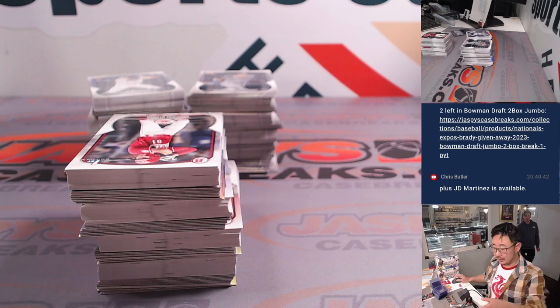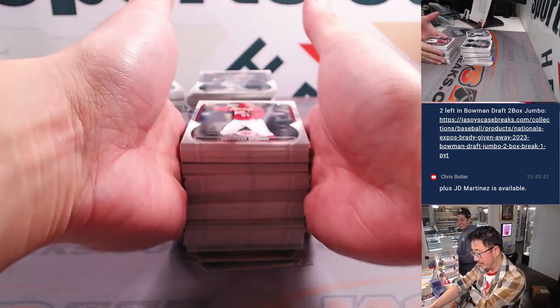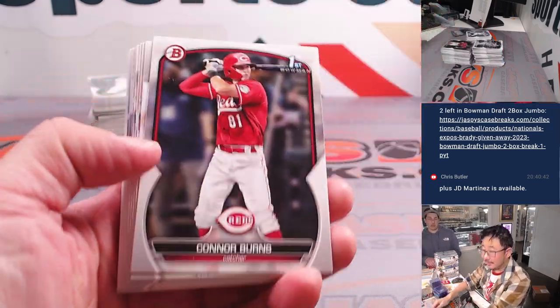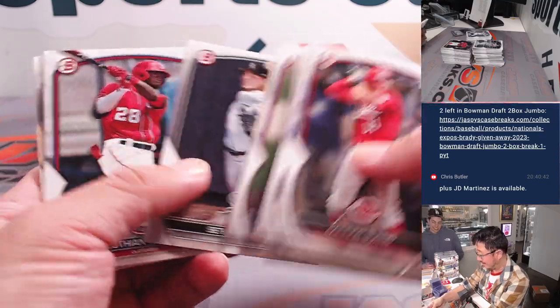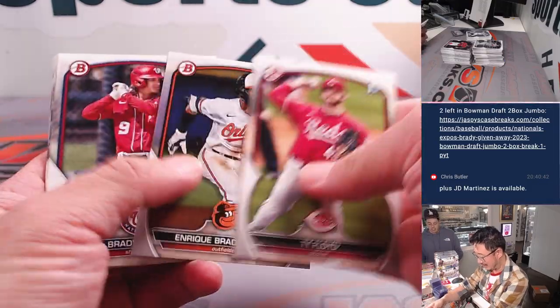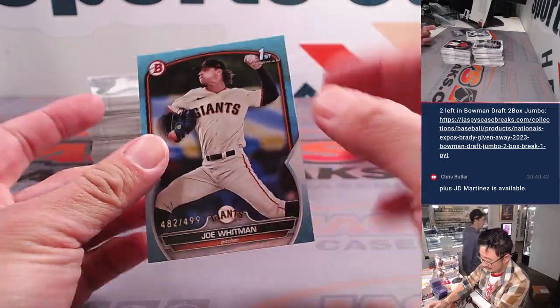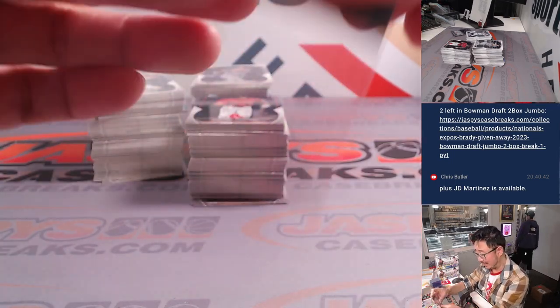Teoscar Hernandez deferred $8.5 million of his contract. Man, everyone's upset about that. Why is anybody paying Teoscar Hernandez $23 million? I don't know — I guess the Dodgers are? I feel like they really didn't need him. It's like, give that money to Blake Snell for a year. Is he really worth $23 million? He'll get a lot of money, Snell. I don't think he's worth it, though.